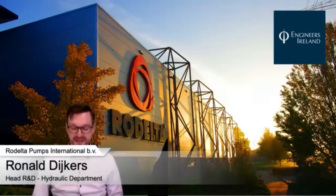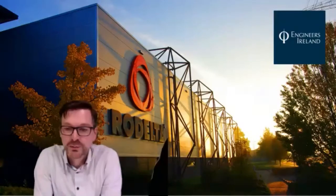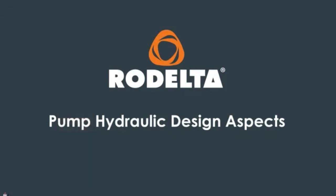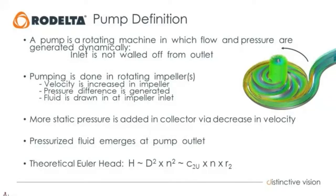Thank you Edwin. Hi, my name is Ronald. I'm the head of the enthusiastic group of engineers at Rodelta responsible for hydraulic and mechanical design. Today I will tell you something about the pump hydraulic design aspects. I'll start with some theory about pumps — velocity triangles, pump specific speed, performance curves, and cavitation — and then I'll show some examples.